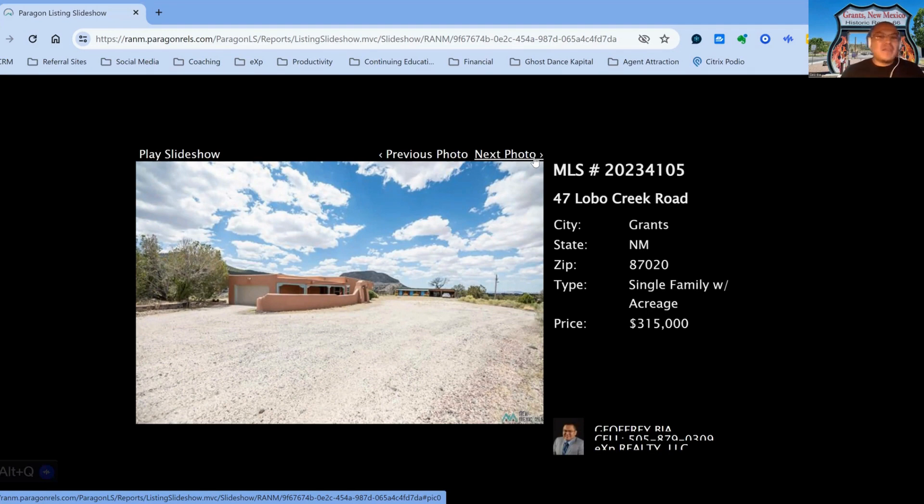This is Gio Baia, your homeboy, with your Grants Market Update for the week of December 18, 2023. Once again, the highest listing currently on the market is $315,000, on the low end $12,000, with an average of $131,275. 187 days on the market is the longest, on the low end 19 days, with an average of 113 days. Feel free to reach out for any real estate needs that you may have.